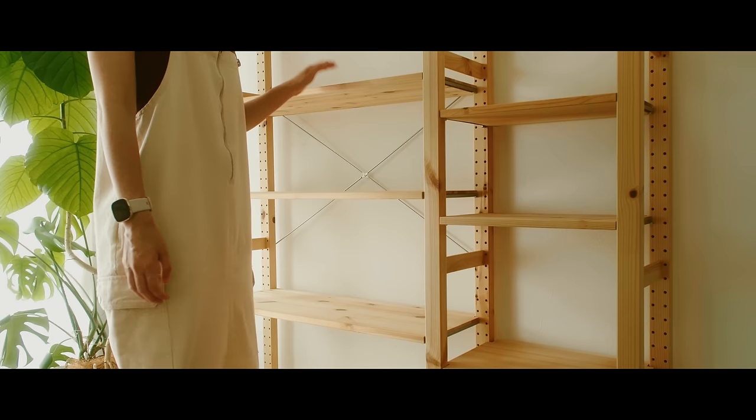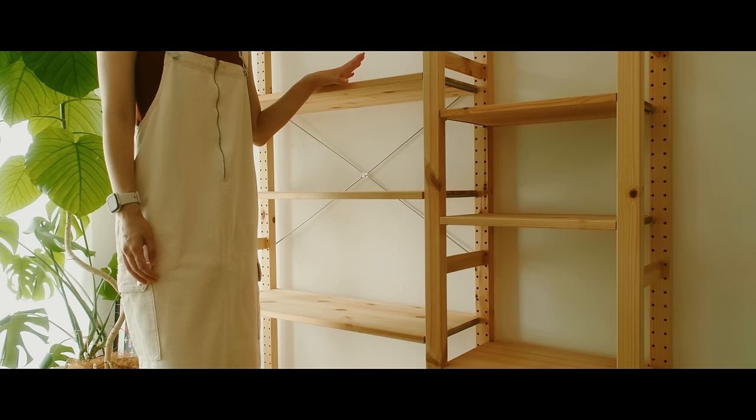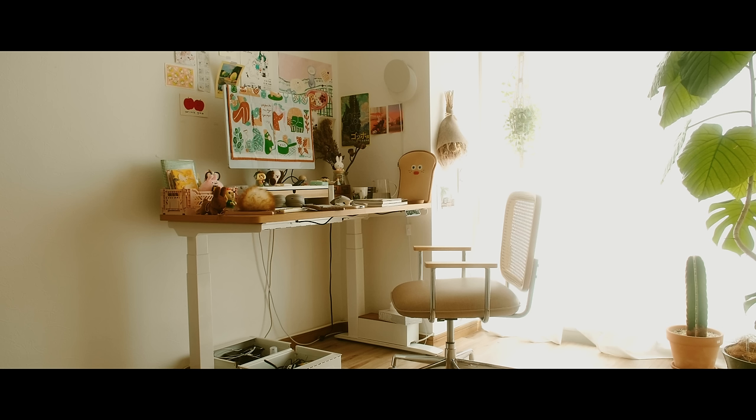This shelf used to be next to my desk. I've moved it to the wall behind my desk now, and I'm probably going to keep it here.